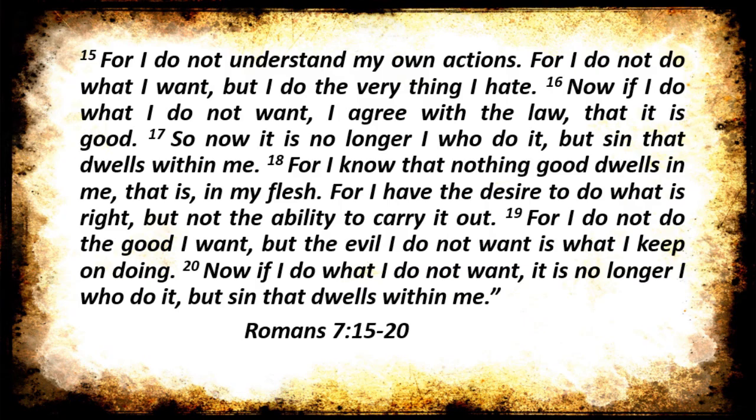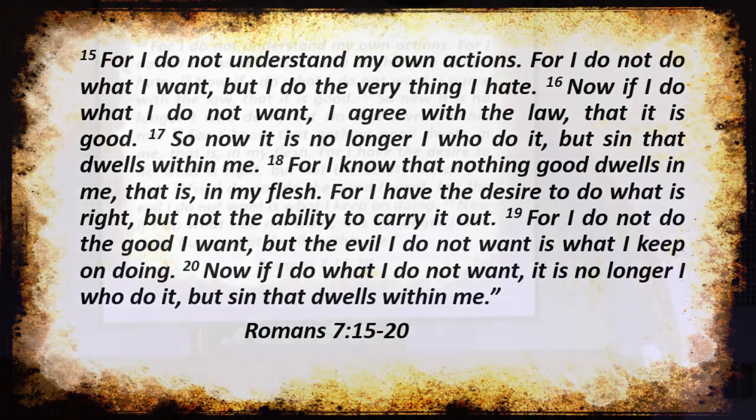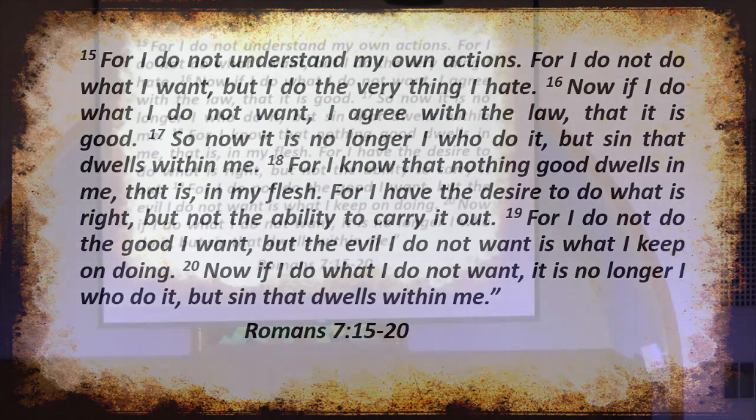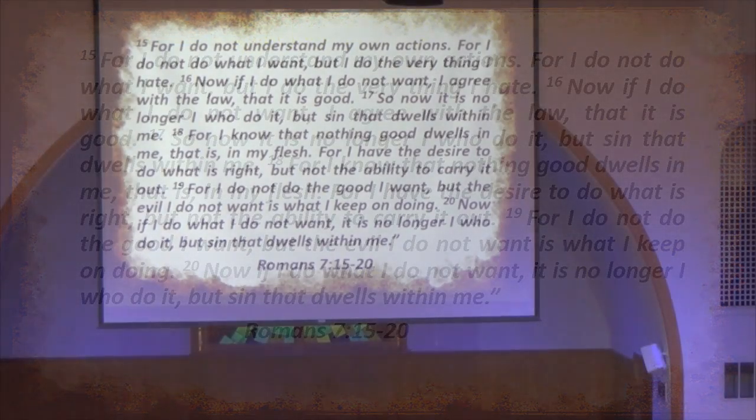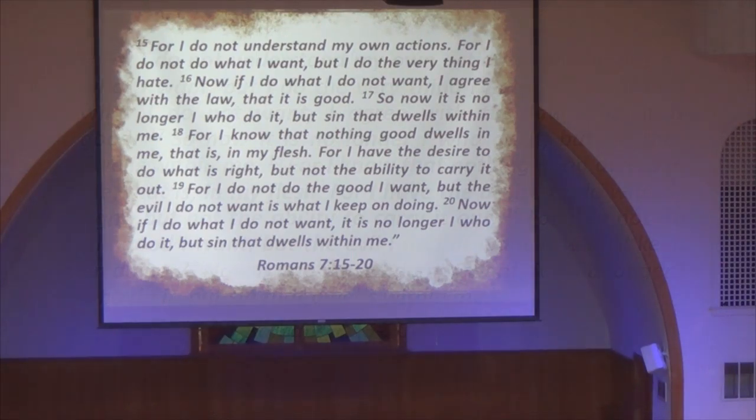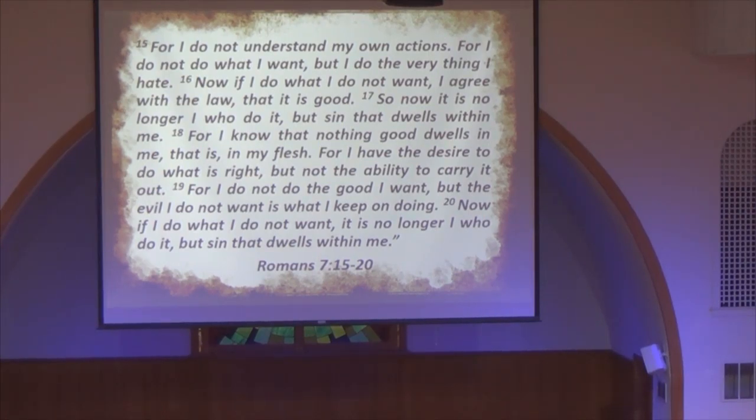Heavenly Father, we thank you again for this morning. God, I pray that you would challenge us and charge us as we celebrated this baptism, Lord, to remind each and every one of us that we have a job to do — to seek the lost and to share the gospel with them. Lord, as we begin this series in the coming weeks, bless our study and our worship together. We ask these things in Jesus' name. Amen.